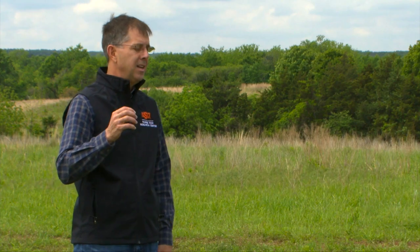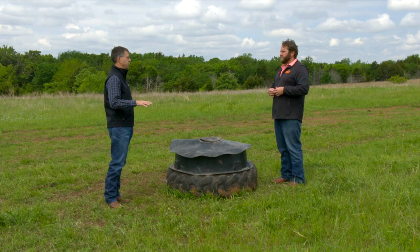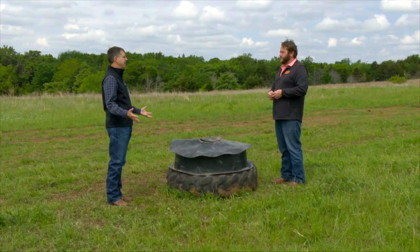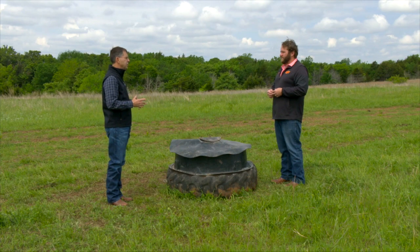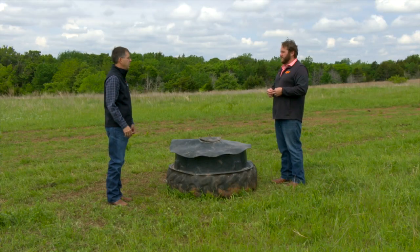The concentration of other minerals — calcium, phosphorus, and trace minerals like selenium, copper, and zinc — are pretty good this time of year. That's not as much a concern. It will be later in the summer as those concentrations decline as the forage matures. The main thing is to track the consumption of the mineral. If they're not consuming enough according to the label, you might want to intervene to increase their intake, or in some cases producers may need to reduce it.